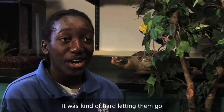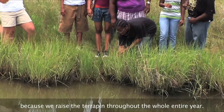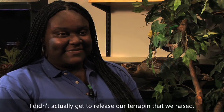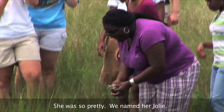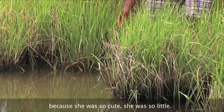It was kind of hard letting them go, because we raised a terrapin throughout the whole entire year. I didn't actually get to release our terrapin that we raised — I got to release another terrapin that someone else had raised. She was so pretty. We named her Jolie. It was kind of hard letting her go because she was so cute, she was so little.